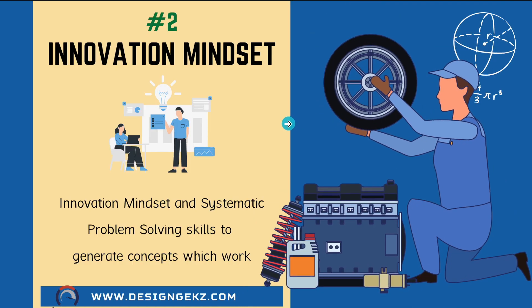The second very important skill is innovation mindset. Innovation mindset and the ability to solve technical problems using systematic problem-solving methods is a critical skill set every design engineer must have in order to come up with the right engineering solutions to problems.